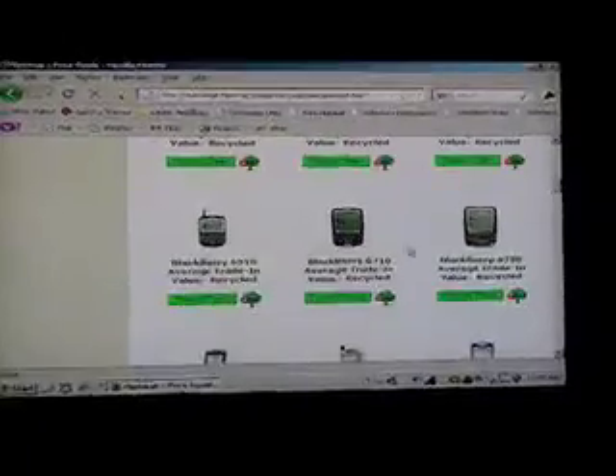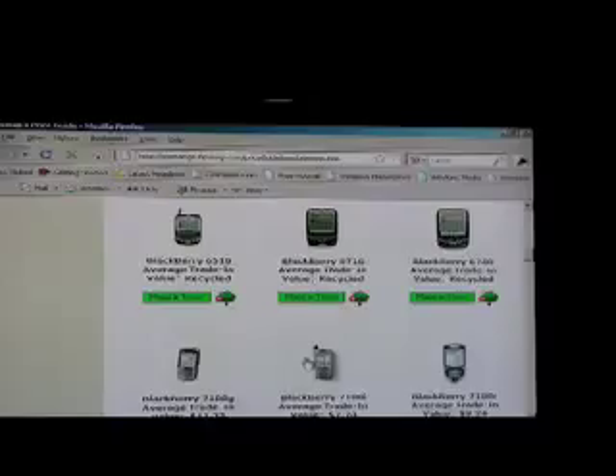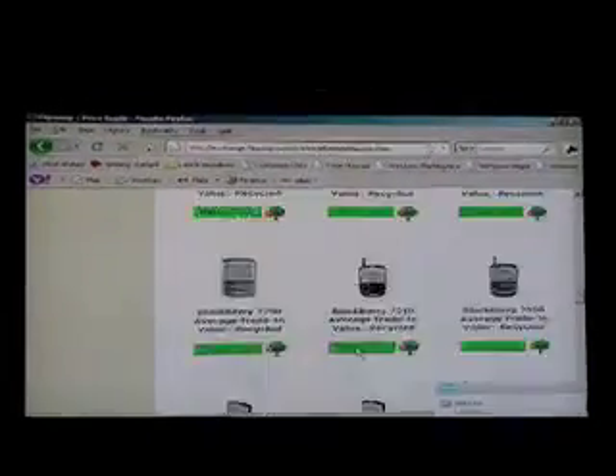As you can see, for these items here that are not yielding a value, that's where you see the plant-a-tree icon. The 6710 is a tree. We're working closely with Canadian reforestation efforts, so we'll be planting trees here locally.